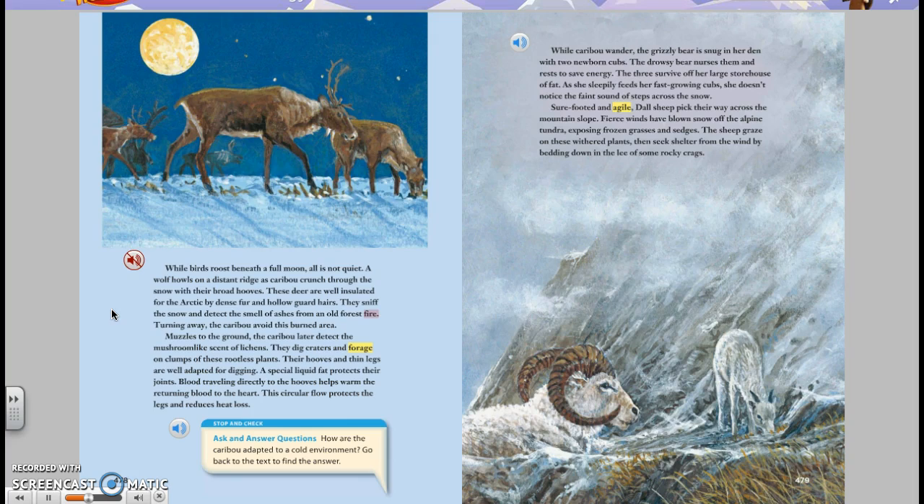Turning away, the caribou avoid this burned area. Muzzles to the ground, the caribou later detect the mushroom-like scent of lichens. They dig craters and forage on clumps of these rootless plants. Their hooves and thin legs are well adapted for digging. A special liquid fat protects their joints. Blood traveling directly to the hooves helps warm the returning blood to the heart. This circular flow protects the legs and reduces heat loss.